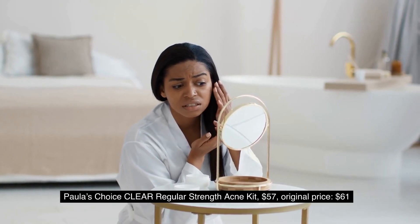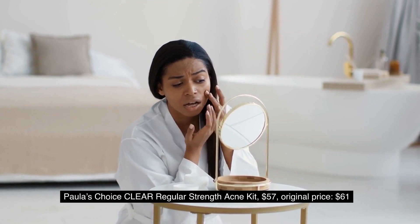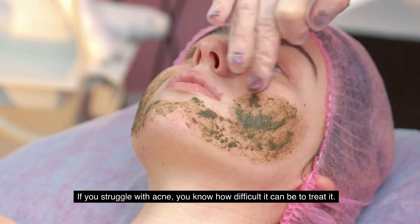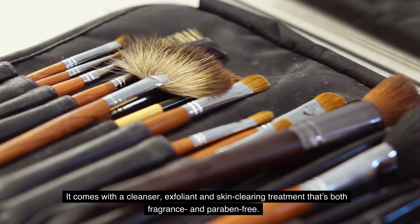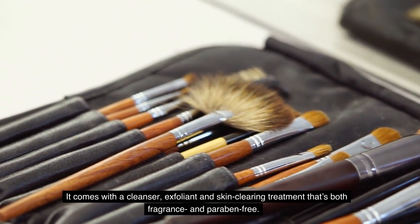7. Paula's Choice Clear Regular Strength Acne Kit, $57 (original price $61). If you struggle with acne, you know how difficult it can be to treat it. That's why we recommend picking up the Paula's Choice Clear Regular Strength Acne Kit. It comes with a cleanser, exfoliant, and skin-clearing treatment that's both fragrance- and paraben-free.